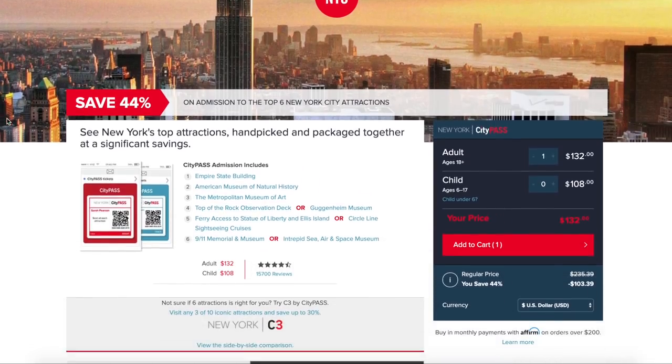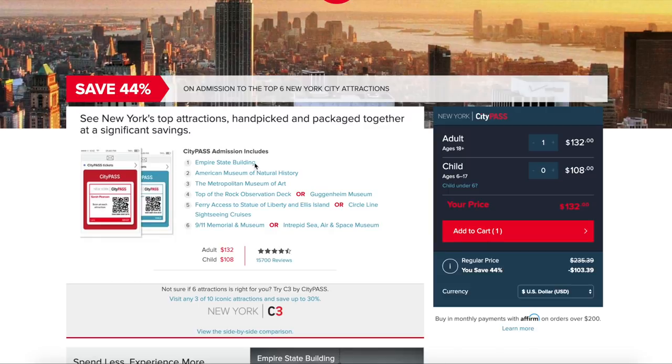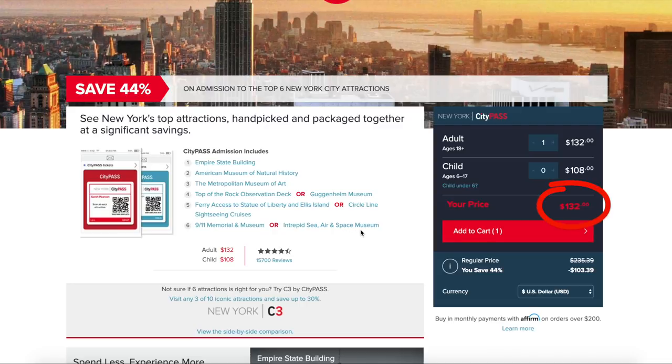City Pass New York says you can see New York's top attractions handpicked and packaged together at significant savings. They offer nine different things to see, but you can only choose six. The total price is $132. They say if you bought these all individually, it would be $235. Let's see if I can find a way to get these for less than $132 — and I'm pretty sure I can, because taking a quick glance, there are some sketchy situations going on.